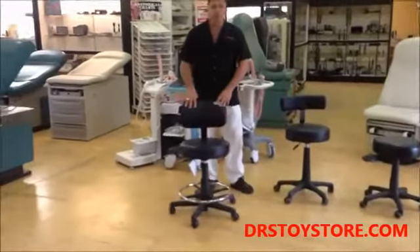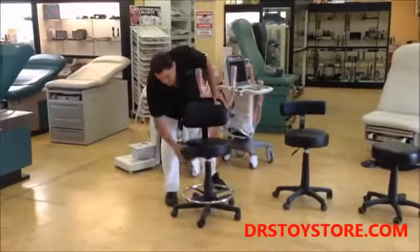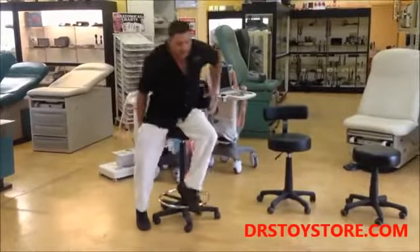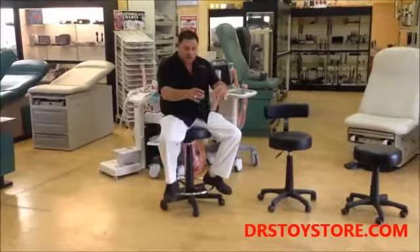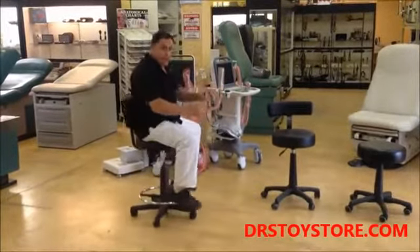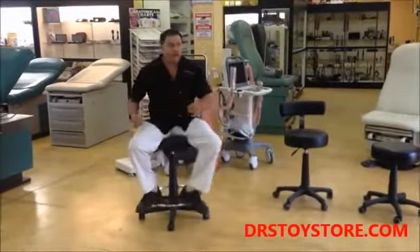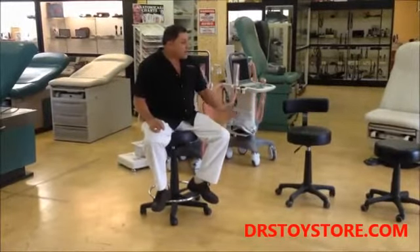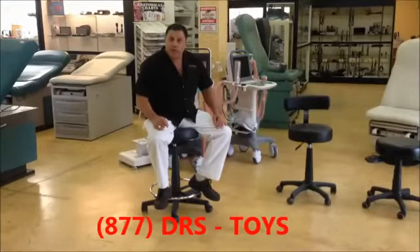Then we have what we call the lab stool or procedure stool. This one goes super high and has a place to rest your legs, so if you're doing a surgery or procedure you can roll around the bed 360 degrees all the way around.